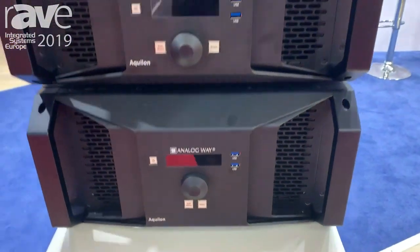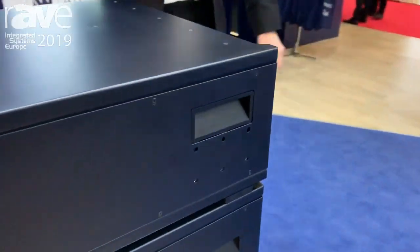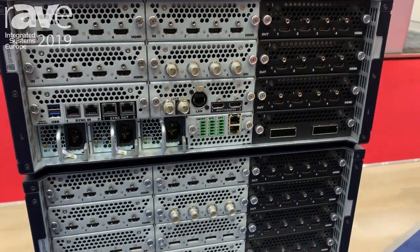Aqualon, our brand new product in the Live Premiere range, is our most powerful product yet and offers up to 24 4K60 inputs, 20 4K60 outputs, and 24 4K60 10-bit layers.